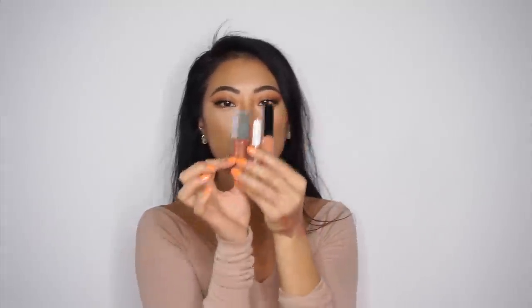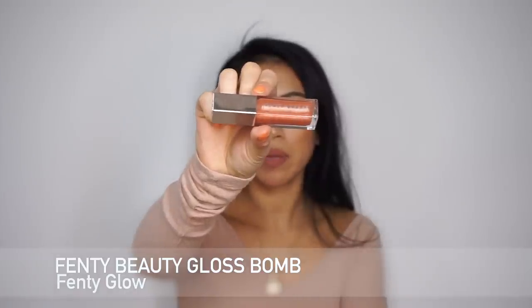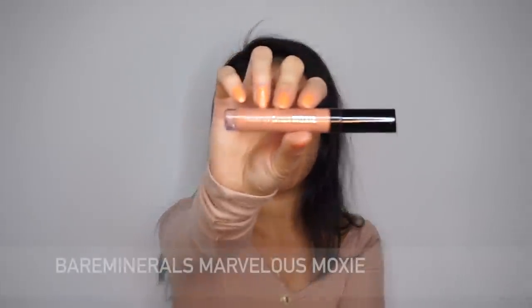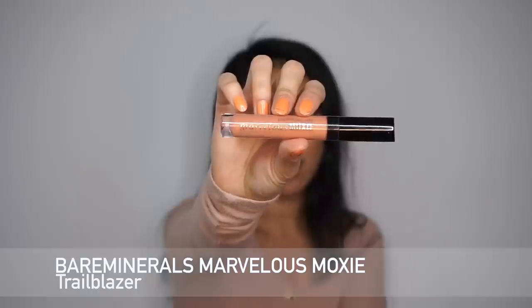Finally I have three lip glosses. First is the Fenty Beauty Gloss Bomb in Fenty Glow. This is such a perfect color — you can just pop it on and head out the door without lining your lips or wearing anything underneath, or put it on top of a lip color to enhance and make lips look super plump and juicy. I just love the undertones so much. It's a good comfortable gloss, not too sticky — you kind of forget you have it on. It's my ride-or-die gloss.